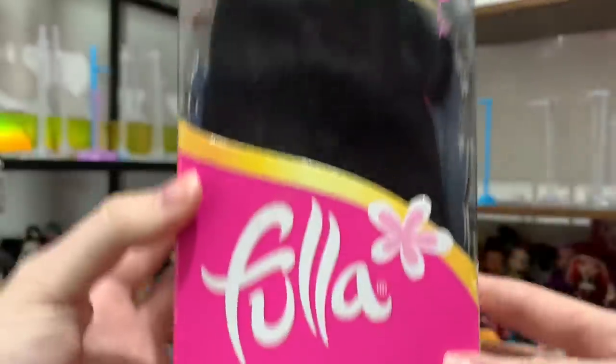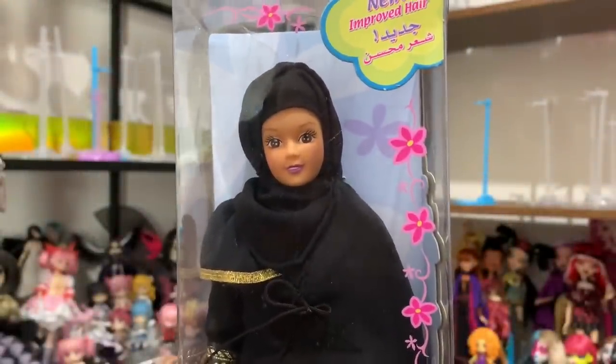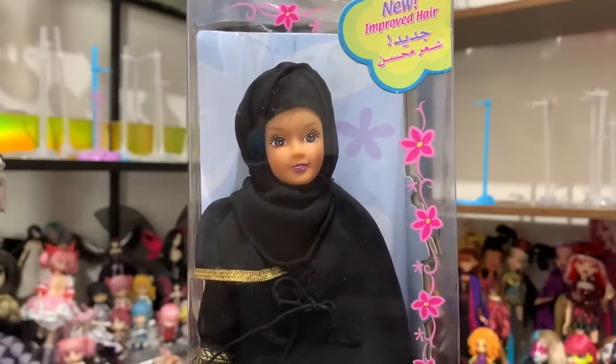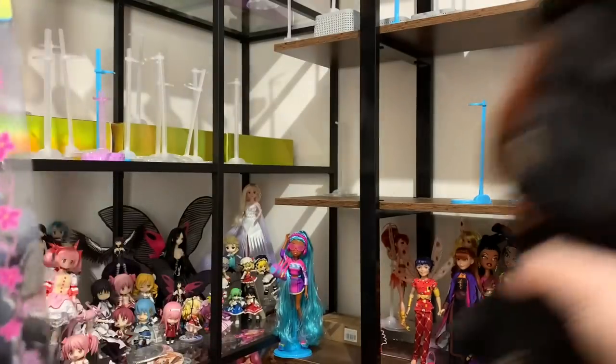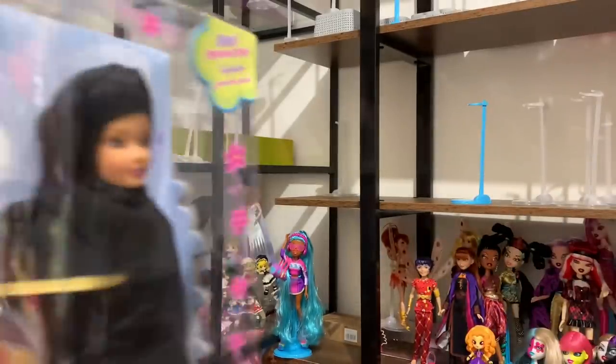On the top it says she has 'Jadid Shahar Mohassan' — so she has improved hair, better hair. I wonder what that means because I don't have any frame of reference. The only other Newboy dolls I have are these Arabian Friends dolls, which are some of my all-time favorite dolls in my entire collection. Anyway, let's get her out of the box.